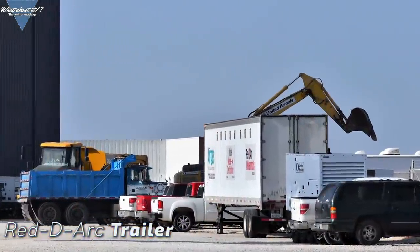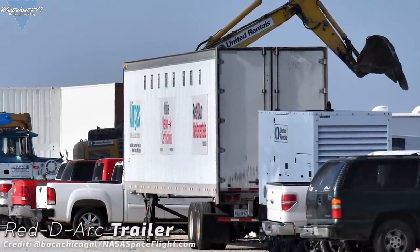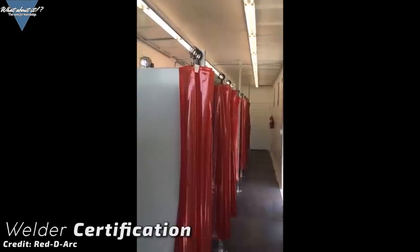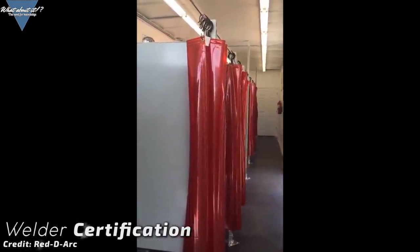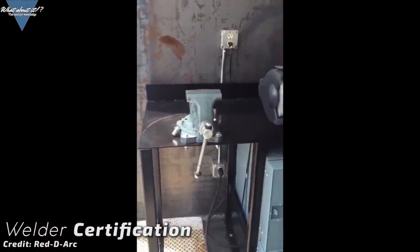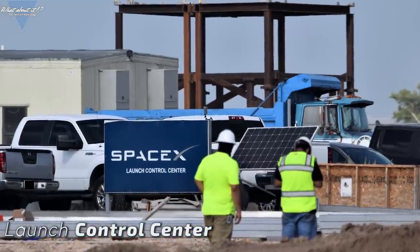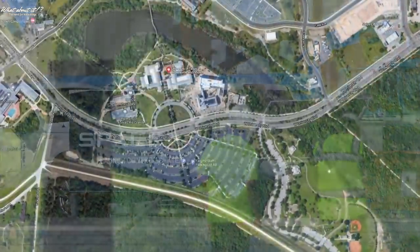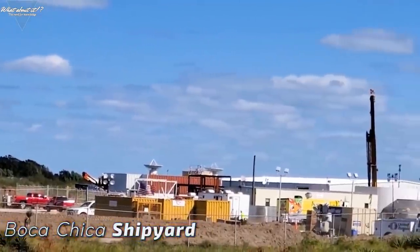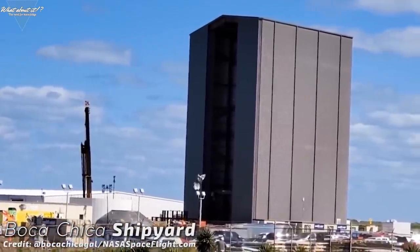Yet another sign of SpaceX stepping up is this trailer. At first glance not really important, it holds one of the clues to construction improvement — it's a REDD ARC welder certification trailer. It basically is a training and certification facility for welders on wheels, holding 8 welding stations supporting all sorts of different welding techniques. SpaceX has also put up another very promising sign at the shipyard: where SpaceX before did their launch control operations out of Brown's, this is going to change — this is the place where the new launch control center will be erected.